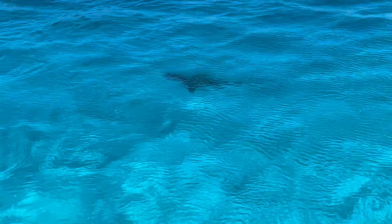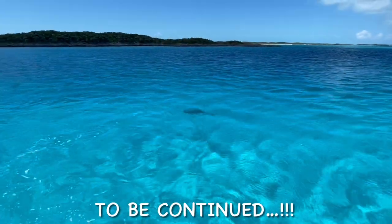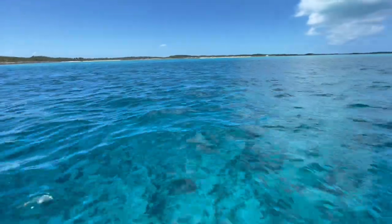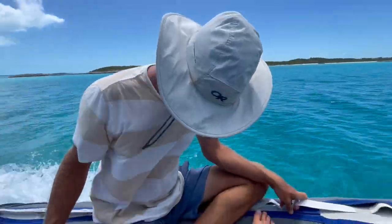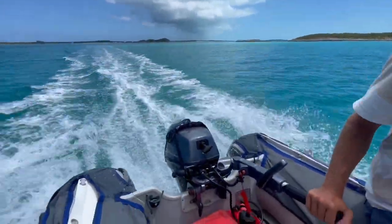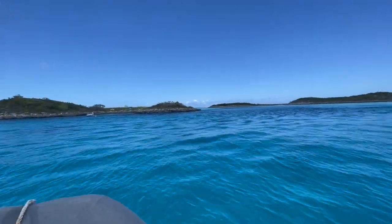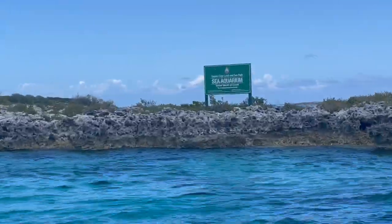The park warden just left and here is a shark! We are on our way over to the aquarium, which is a very popular snorkeling spot off of O'Brien Key. The tour boat was here and just took off, so perfect timing for us.